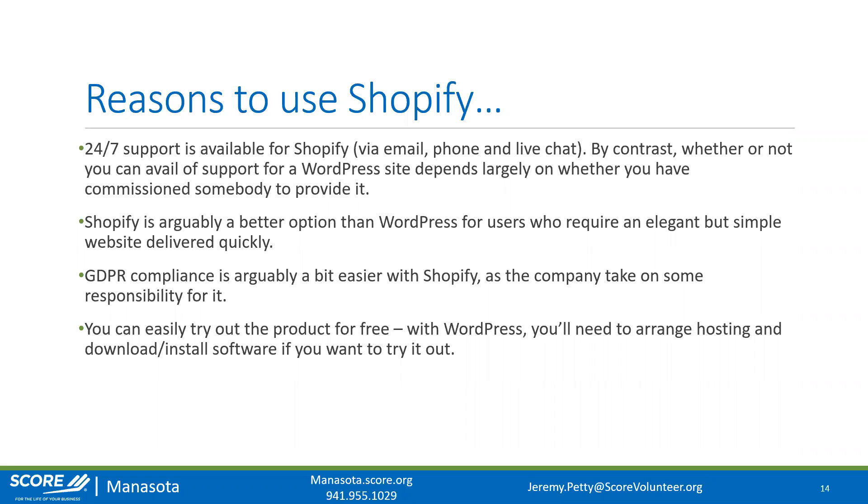You don't necessarily have to worry about GDPR if you're only selling within the US, but it's a good idea to have that ability. The nice thing about Shopify is you can easily try the product out for free. With WordPress, it's a lot more technical to test for free — you have to install a virtual server locally on your computer, which is what we call a local dev site.